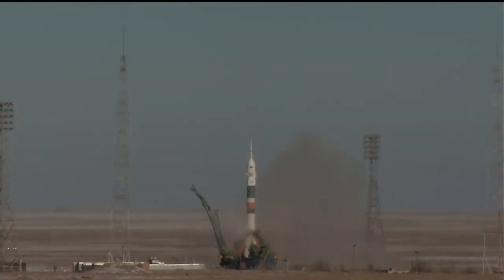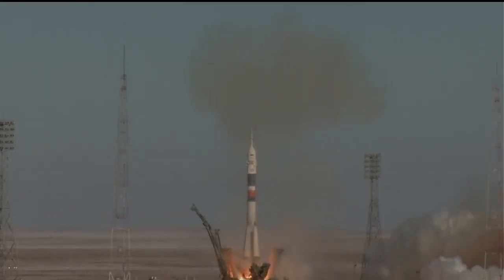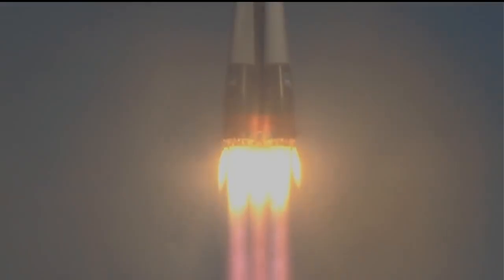And with that we see the fires lit, the engines start to roar and lift off. Scott Tingle, Anton Shkaplerov, and Norishiki Kanai on their way to the International Space Station.